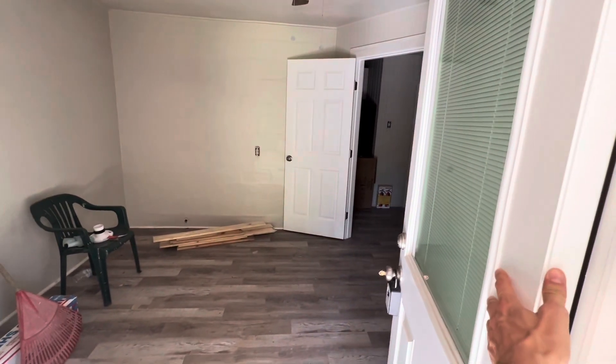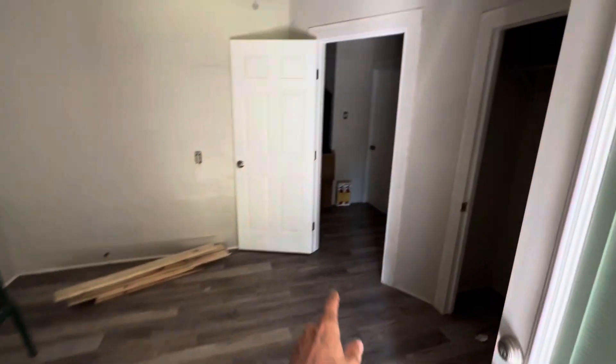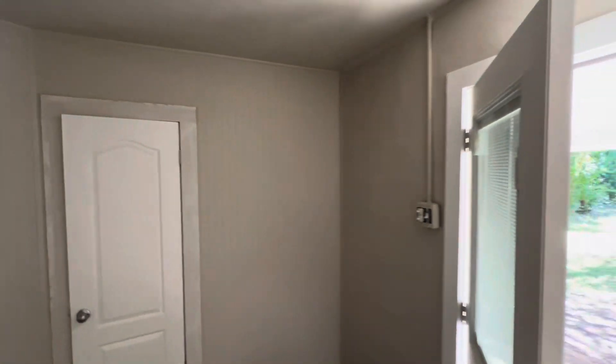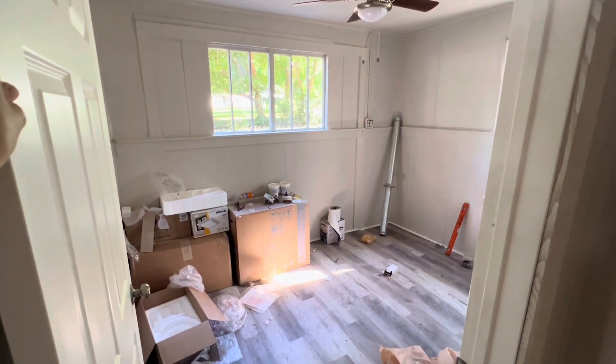Coming in this door — this is actually one of the bedrooms. I added this wall here and added a closet right here. This wall splits right here, so it makes a bedroom here and another bedroom here. We added another bedroom, going from a two-bedroom to a three-bedroom.